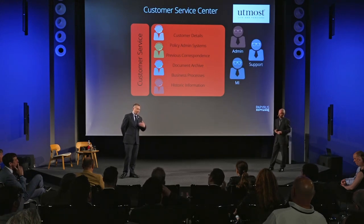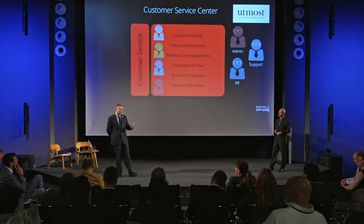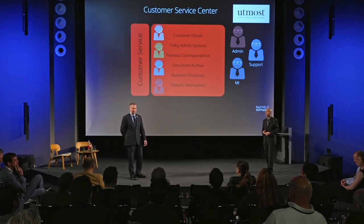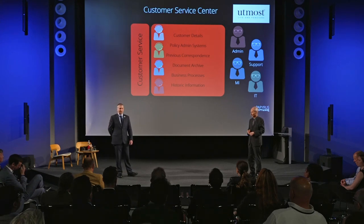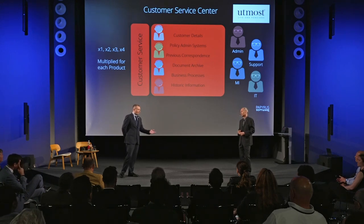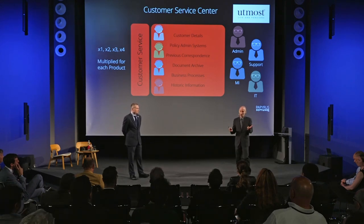Behind the scenes, behind the customer-facing teams handling queries, there are a number of admin and support teams helping support all of that work — and again those were duplicated across the business. Ultimately, down in the basement, IT developers keep the systems running, the databases, and the legacy code. That entire structure was replicated for every product they had, so they basically had carbon copies of this setup, which led to inefficiencies and duplication across the organization.